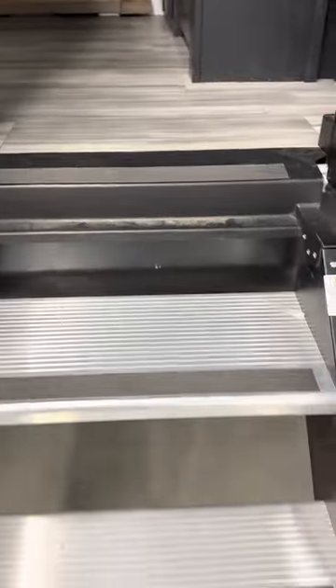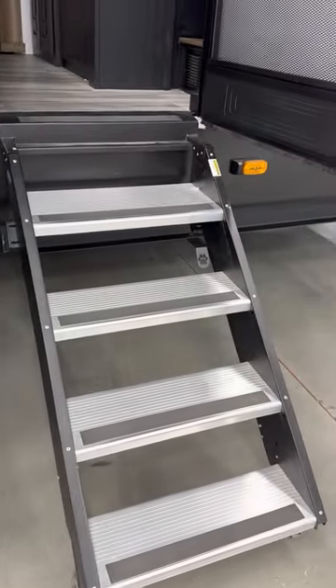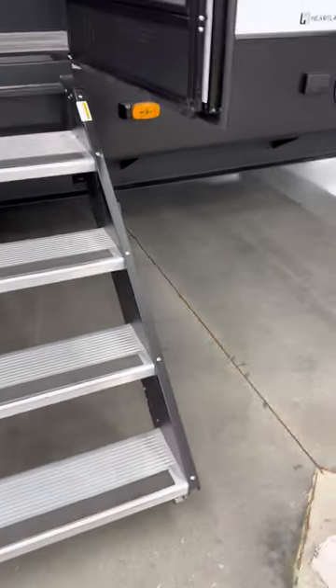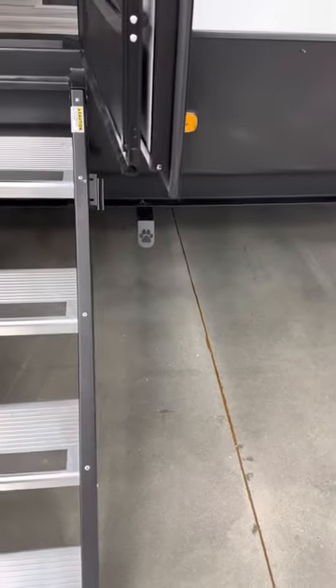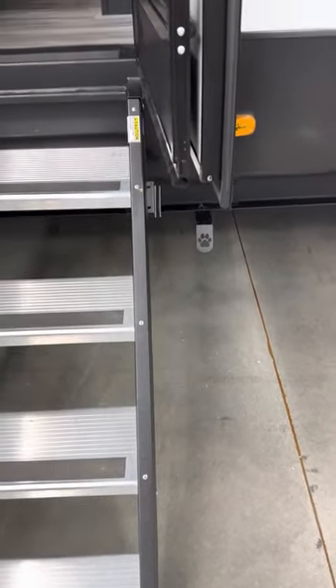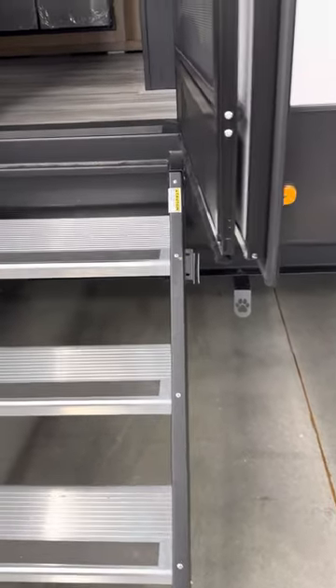They've started putting new steps on them that fold up into the unit instead of having fold-out steps. It also has a spot — you can see the paw print — for a leash that can be attached so that when you've got your family pet with you, you can leash them outside without any problem. They've also put better mesh on the doors now than what they've had in the past.